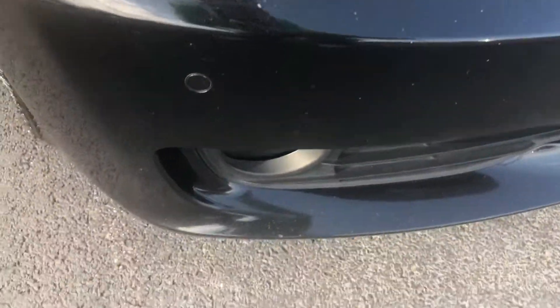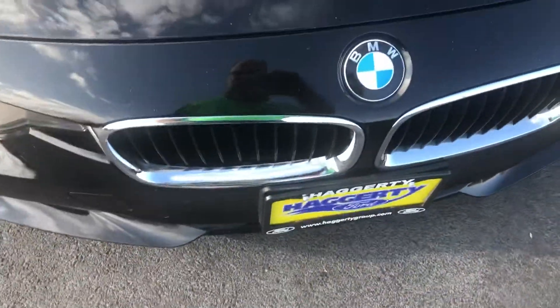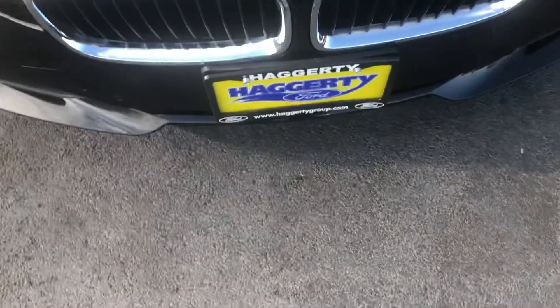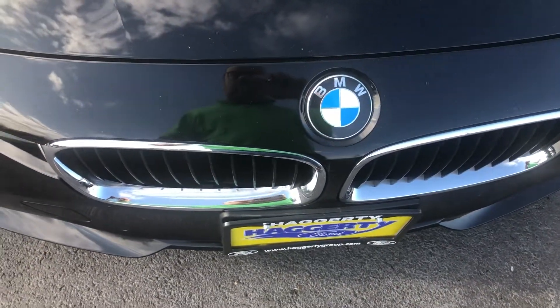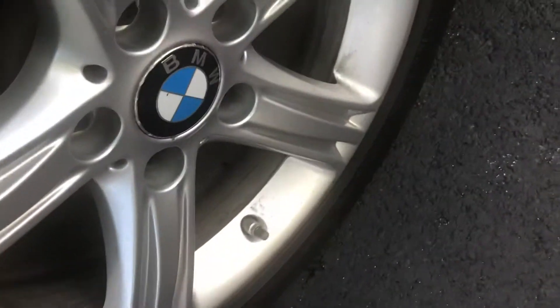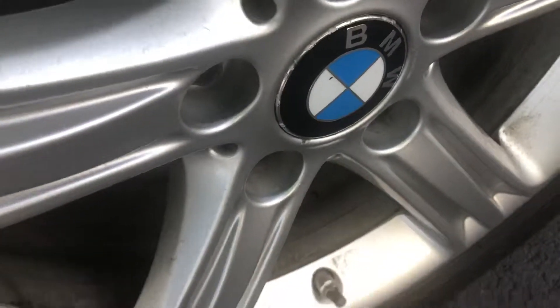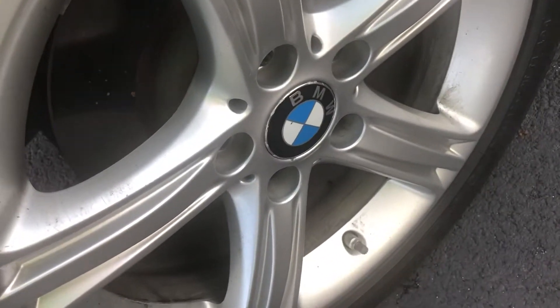You can see halogen headlamps, it does have a front park assist and fog lamps down below. I'm not certain that it has the lighting package, which I believe had HIDs or LEDs. BMW grille of course with your kidney grills right there, and coming to the wheels on the vehicle.